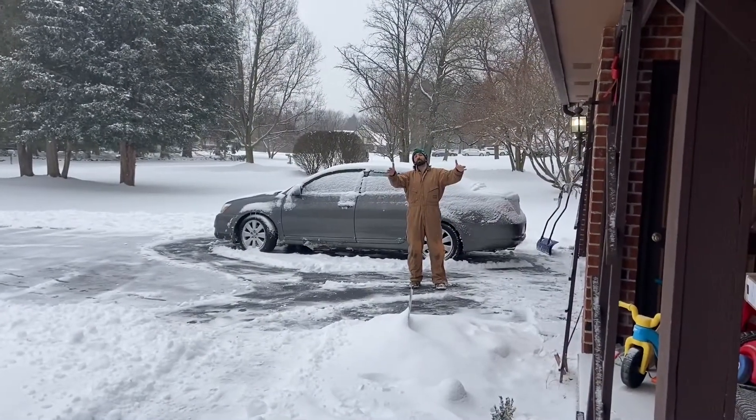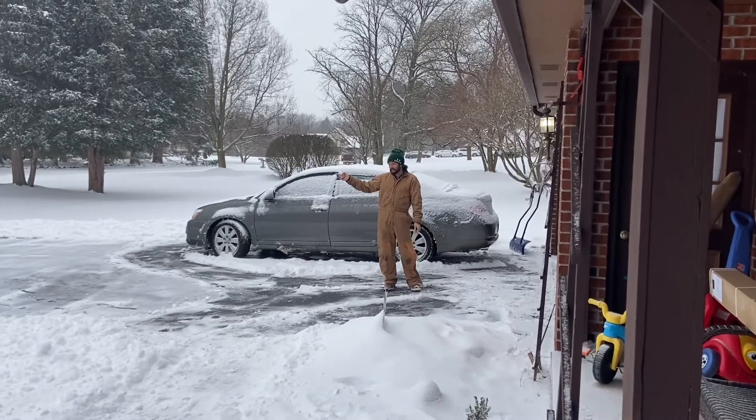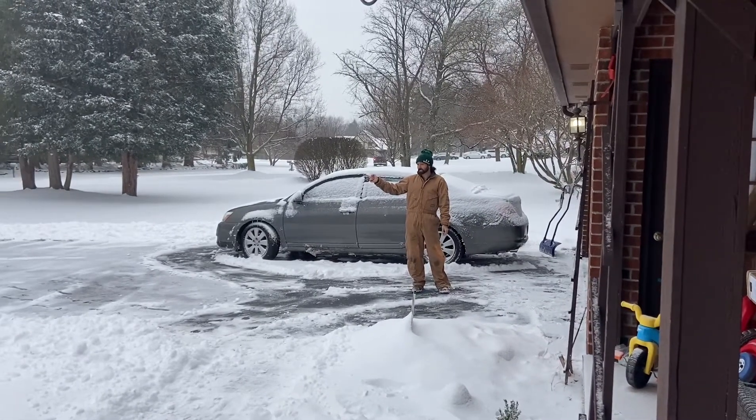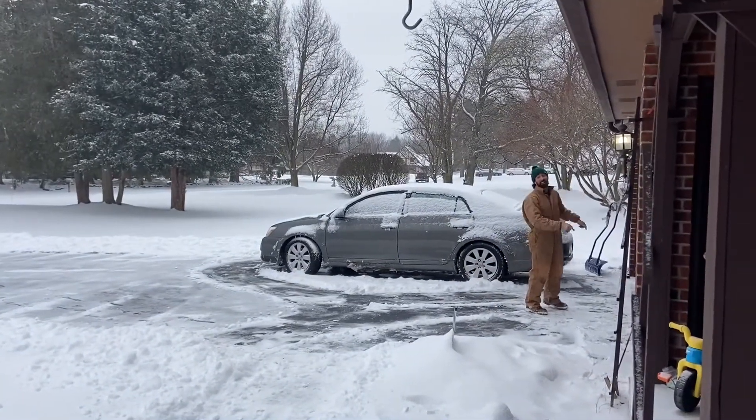Here's my beautiful bride helping me with the camera. We are about to hit the road. There is at least four, if not six inches of snow in our cul-de-sac here. I don't know if I'm going to make it, but wish me luck and don't forget like and subscribe.